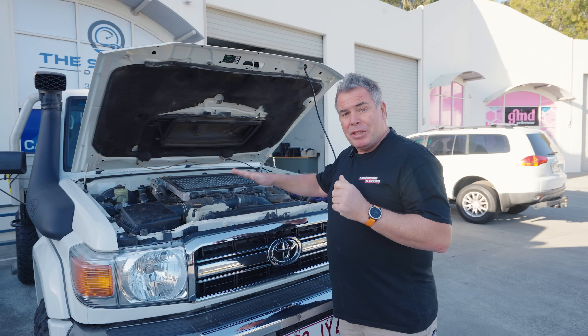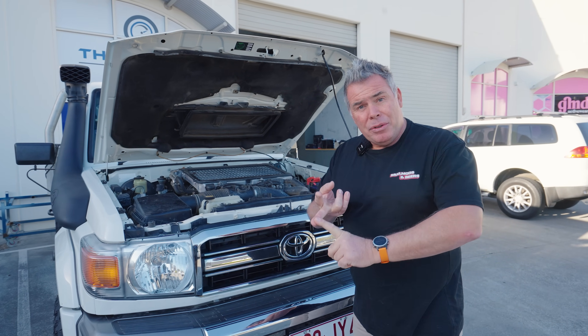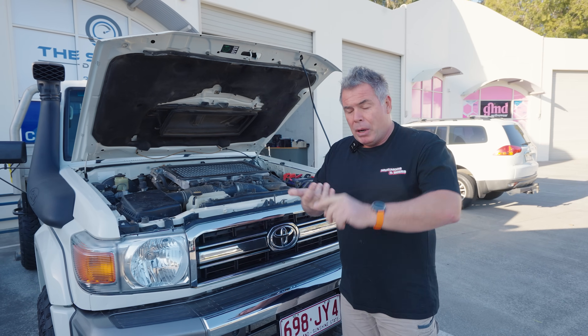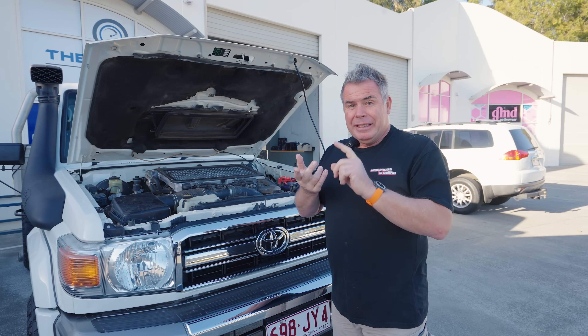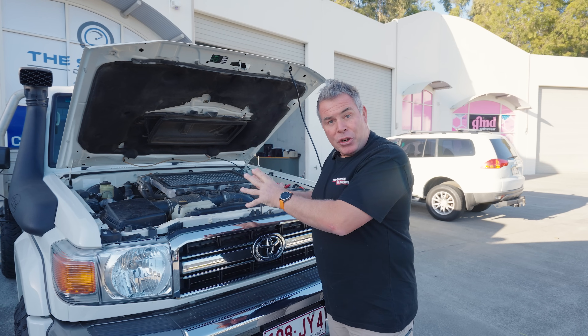It's probably going to take a week to get this done, but the next time you see it out in the open air it'll have a brand new engine, brand new gearbox, brand new clutch, brand new starter motor, brand new turbo, brand new radiator, and whatever else needs to be brand new. Let's get it into the shed and get this engine stripped.